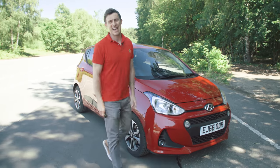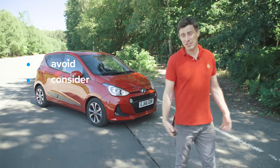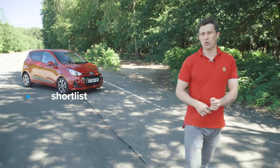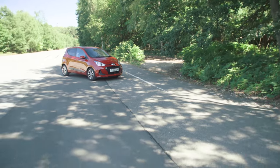So what's my verdict? Should you avoid it, consider it, shortlist it, or just go right ahead and buy it? I reckon you should shortlist the Hyundai i10 — it's a really good small car. If you enjoyed this video, please like it and share it, and click on our logo to subscribe to the channel.